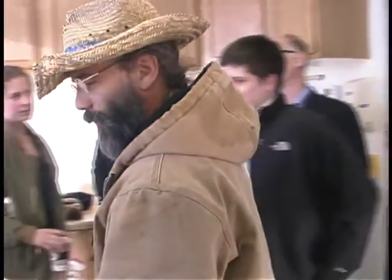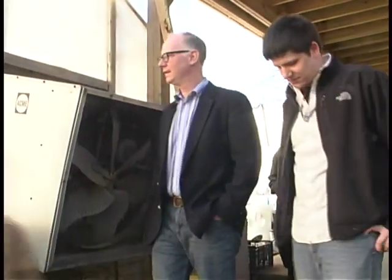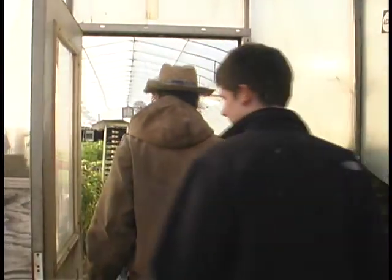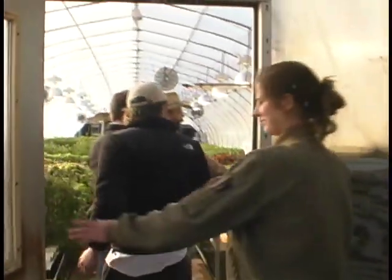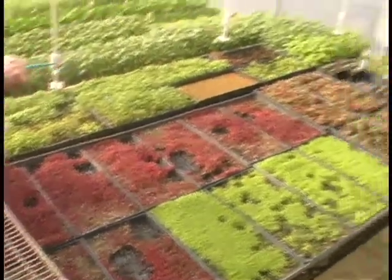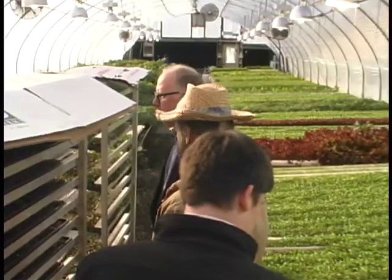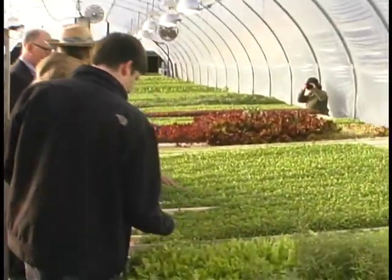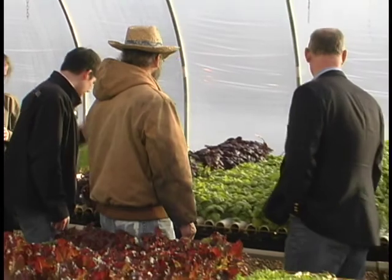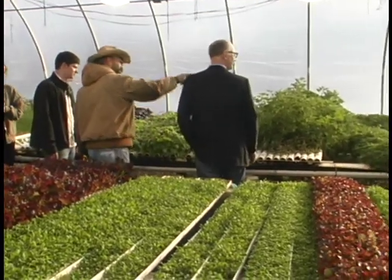We can walk through the hydroponic greenhouse — this is where most of the salad greens, edible flowers, and that sort of stuff are grown. Here's the micro celery, micro amaranth, baby beet greens. We're cloning some sage, tarragon, and lemon verbena. This is the arugula in an immature stage, just coming up. There's baby basil in little cubes just sprouted.